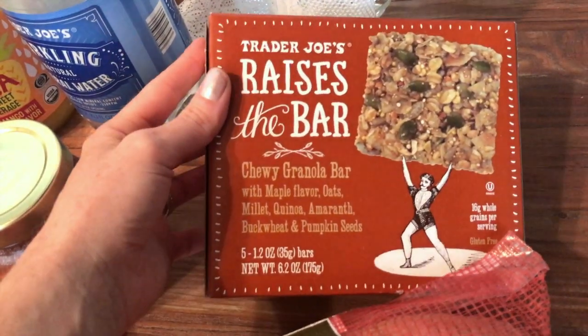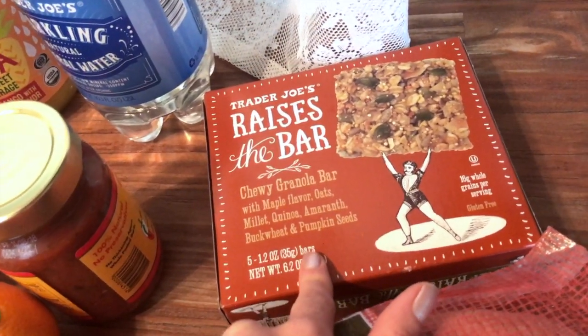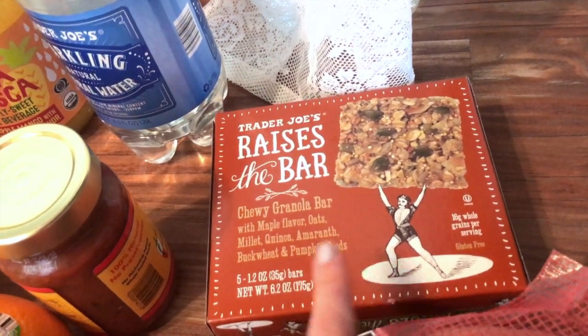These granola bars are pretty good — they're Trader Joe's brand. I prefer to buy granola bars from Costco or somewhere else in bulk because it's cheaper, but I was there so I picked these up.